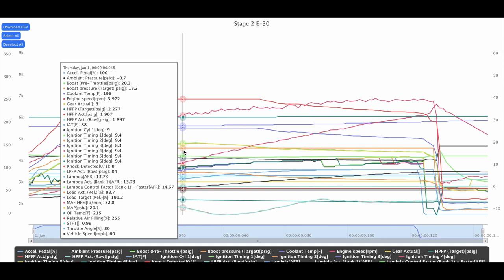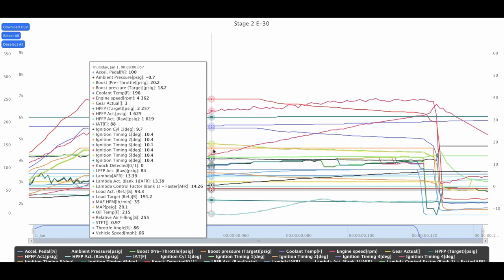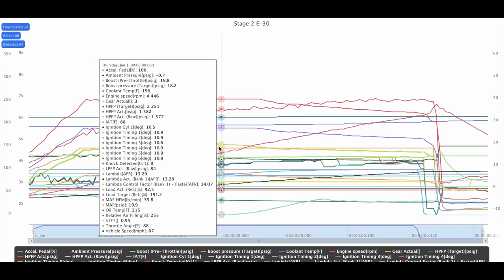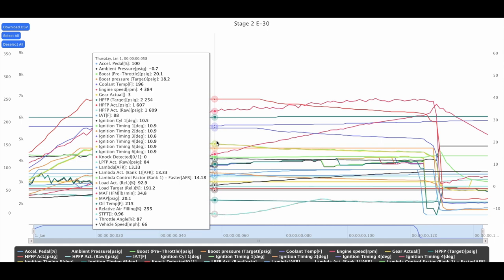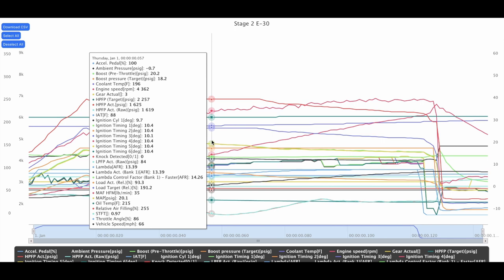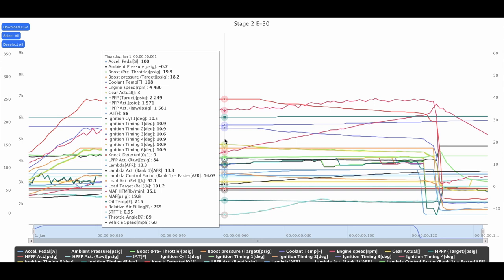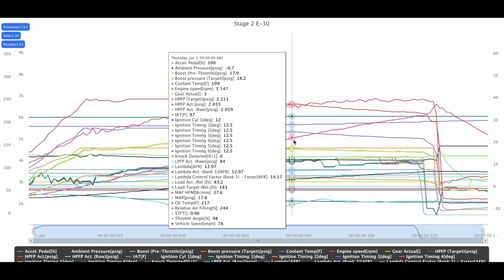We hit 20.3 psi and target is 18.2, so slight overboost here. It begins to drop at the 4,400 RPM mark — that's right where the high pressure fuel pump was getting maxed out before. Target is 2,254 psi and we dropped down to a low point of 1,571. On my first custom tune it was in the low 1,400s and dropped even into the upper 1,390s, so this is definitely improved.